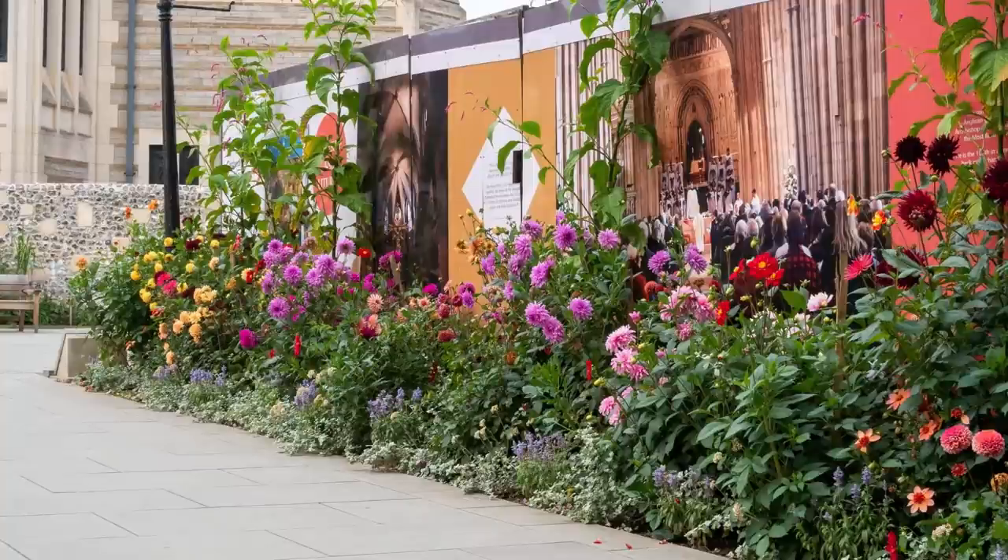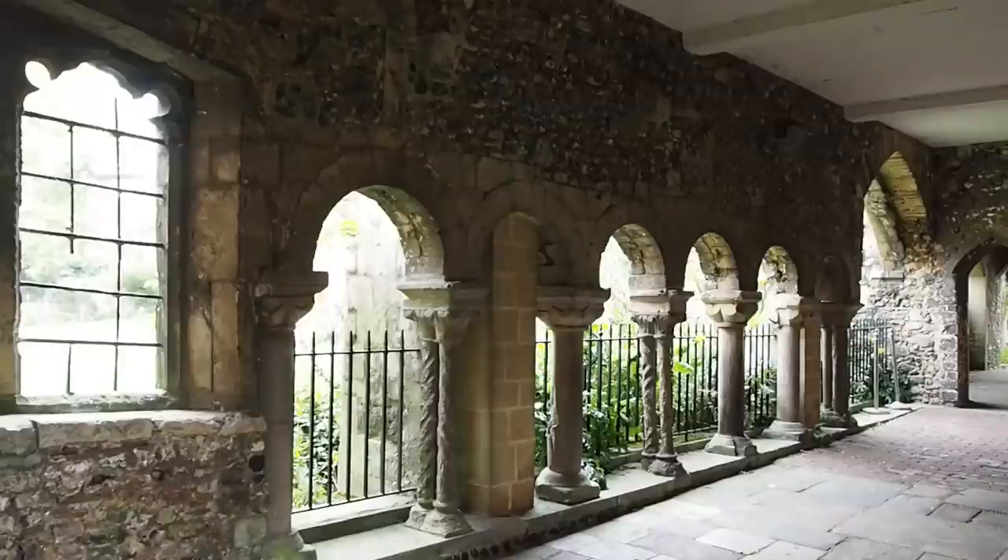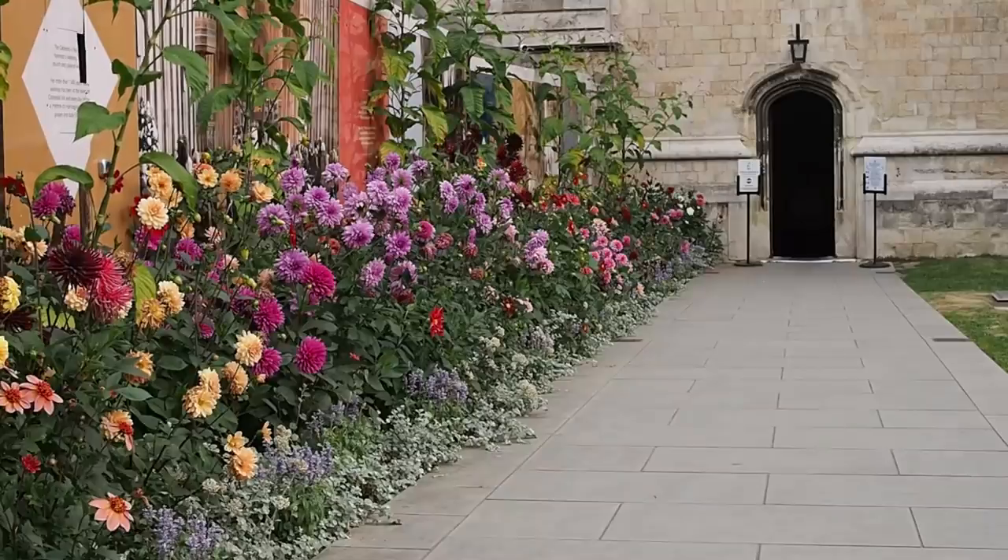To help you grow the best and most brilliant dahlias, I'm here with award-winning head gardener and gardening consultant Steve Edney at Canterbury Cathedral, where he's created a dahlia bed which echoes the colours of the ancient stained glass window above it.